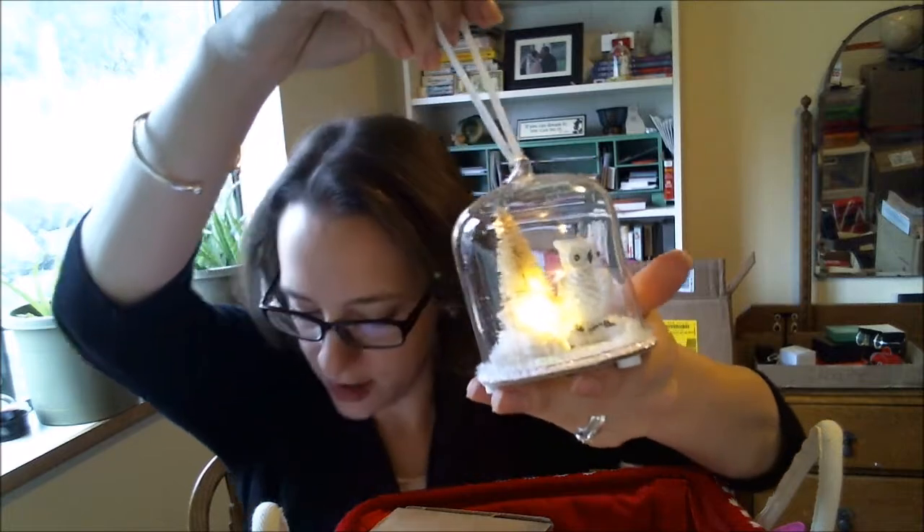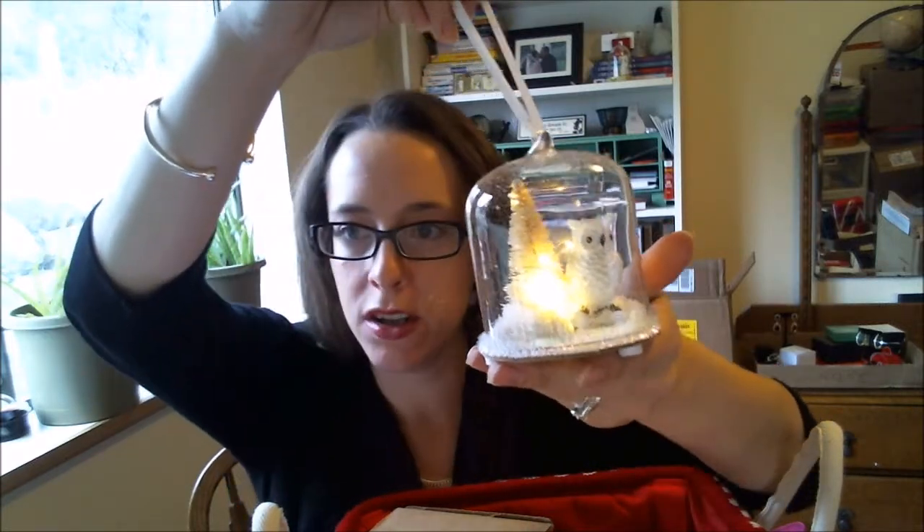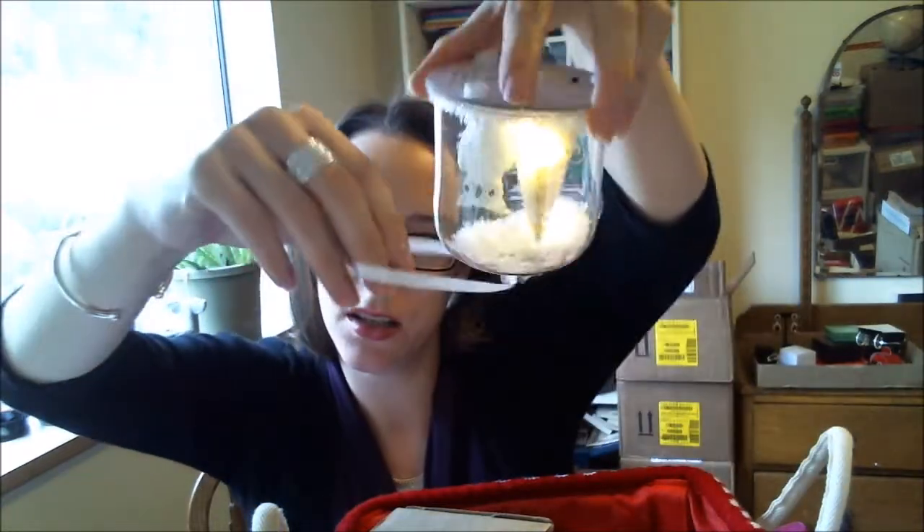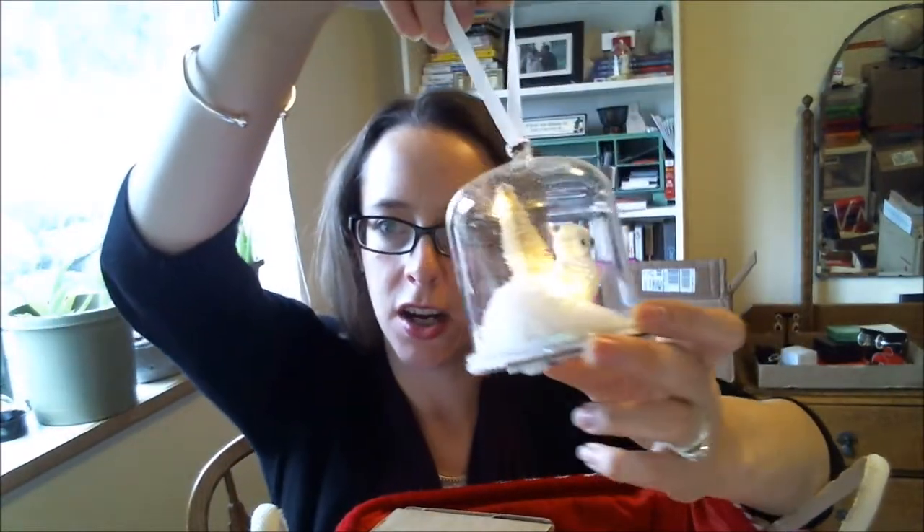We also have this wonderful ornament — this is our Woodland Owl Light-Up Ornament. Isn't it so cute? It has all these little snowflakes on it, it lights up, super cute, and this sells for $14.99. I love this one.